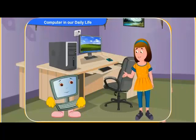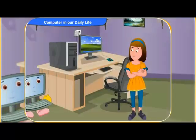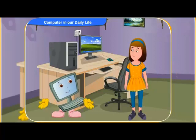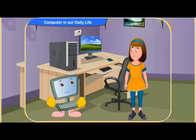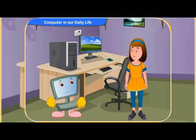Wow! A computer can be very useful to us then. Sure, Rennie. Clicko, our teacher also told us that nowadays computers are used in many places. I only know that we have computers in our school. Yes, Rennie. Beside your school, computers are used in many places nowadays. Can you tell me about some of the places where computers are used?